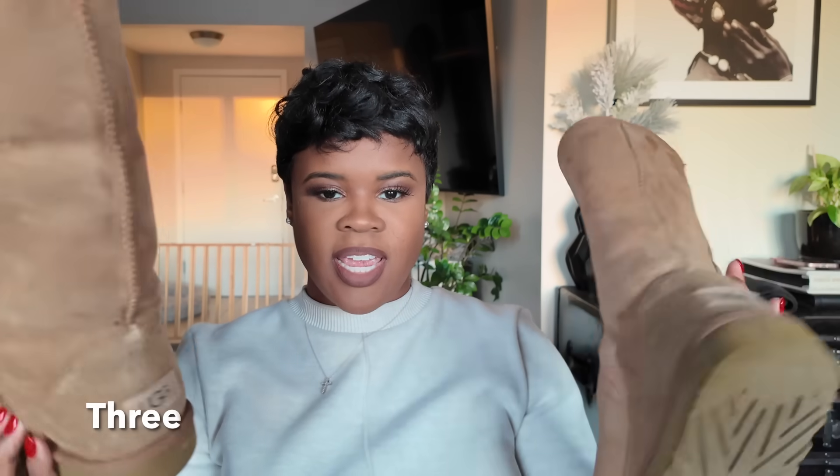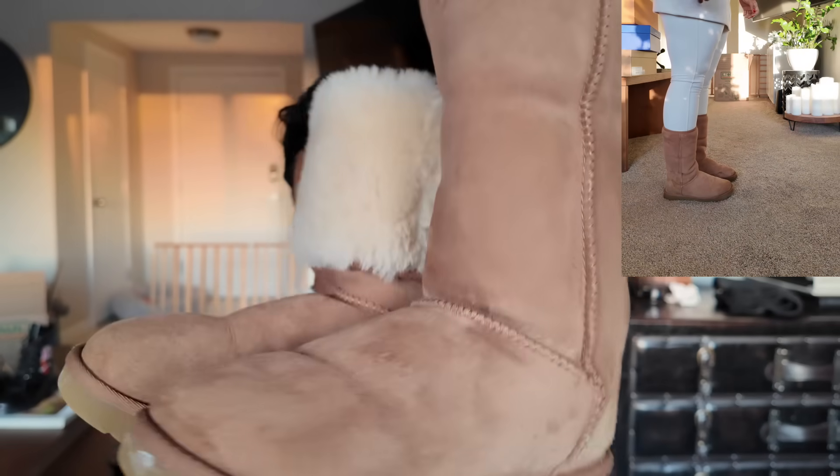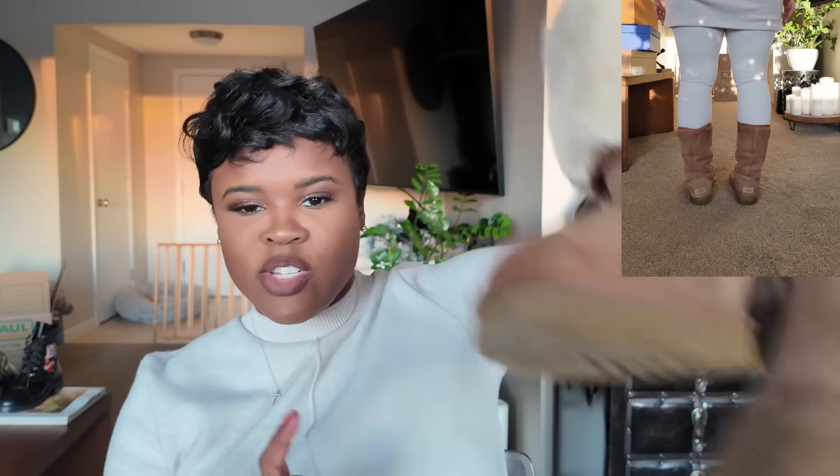Next, my old faithful — these are UGGs, the tall UGGs. I normally wear them folded down because I like that shearling look. I really like the UGGs with all the Mongolian fur on them. I normally wear mine folded down — same boot, just fold it down. These are the daily runners. I want to get some of those platform UGG boots that are out now, but I want mine in black.